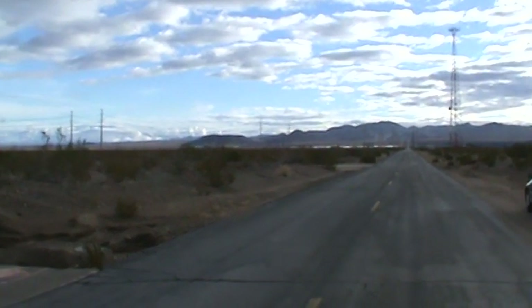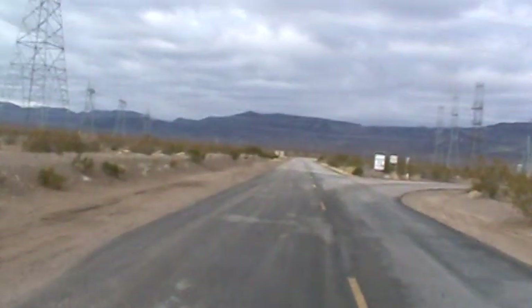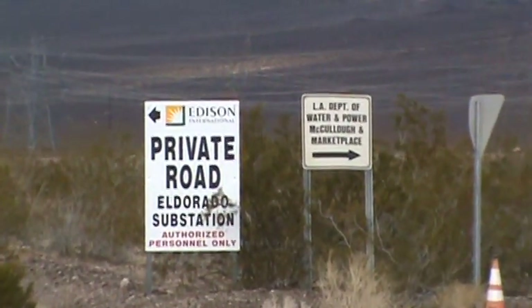I finally went down El Dorado Valley Road, and this is as far as you can drive before you hit the private road sign up there. Zoom in — which is almost to the end already anyway.